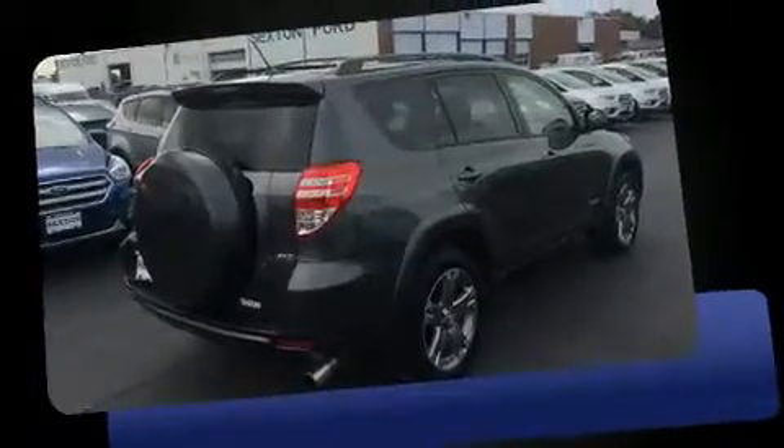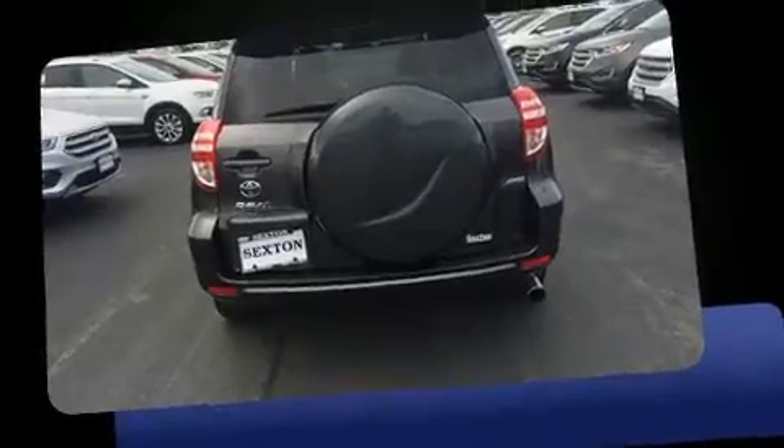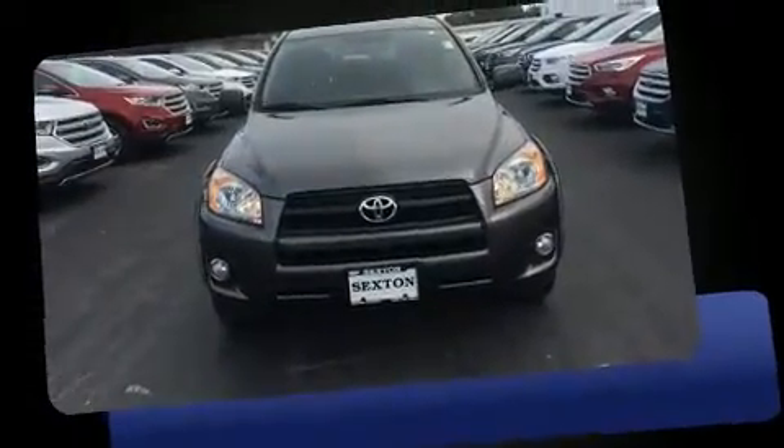This model accommodates five passengers comfortably and provides features such as a tachometer, variably intermittent wipers, and an outside temperature display.